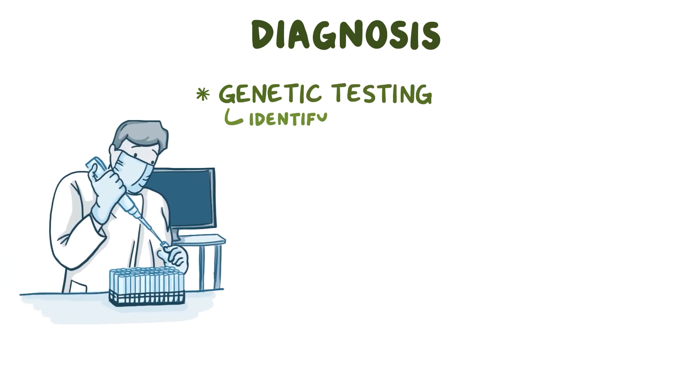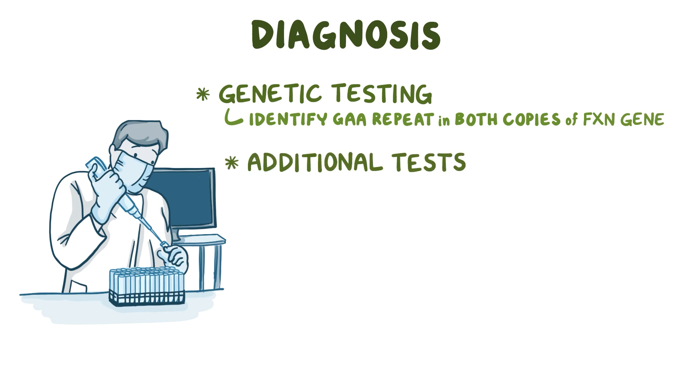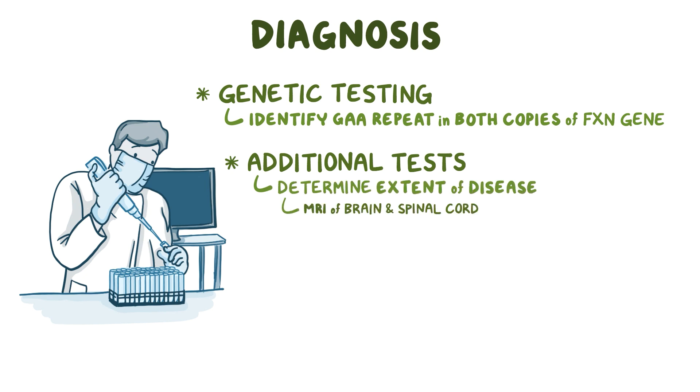The diagnosis of Friedrich's ataxia is established by genetic testing. This test is used to identify the expanded GAA repeat in both copies of the FXN gene, the most common cause of Friedrich's ataxia. Additional tests may be performed to help determine the extent of the disease, such as an MRI of the brain and spinal cord, and echocardiography to measure the heart wall thickness.